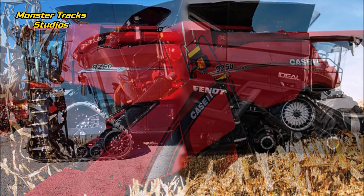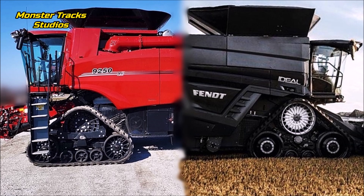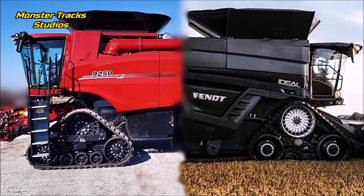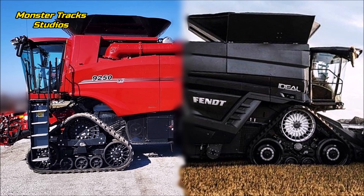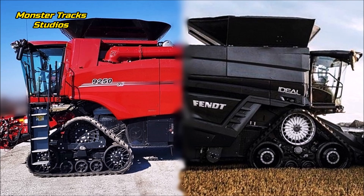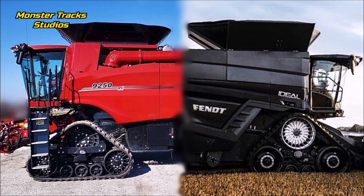We are waiting to see if the new Case AF11 will surpass the Fendt Ideal 10T, but these numbers are hard to beat. The comparison with the AF11 or the new CR11 will be more equal against the 10T. So until now, which of the two do you believe will perform better in threshing conditions — the 9250 Axial Flow or the Ideal 10T? Our money goes to Ideal; it is one of the strongest combines ever built and Agco is very competitive on power, size, and performance for large agricultural machines.